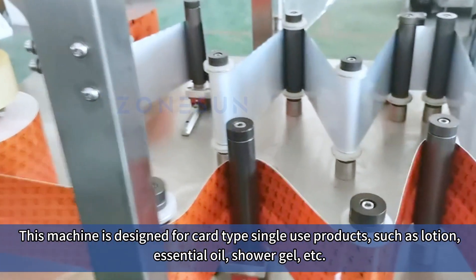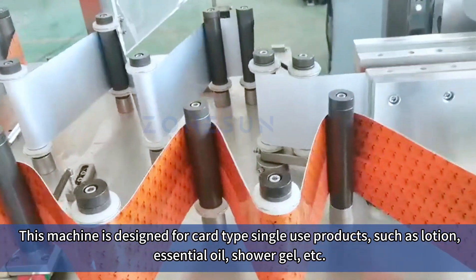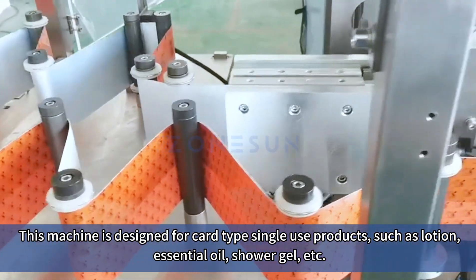This machine is designed for card type single-use products such as lotion, essential oil, shower gel, etc.